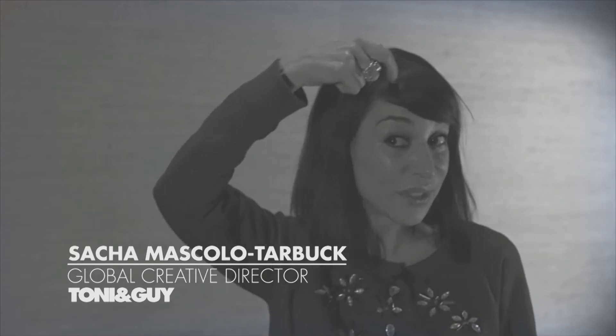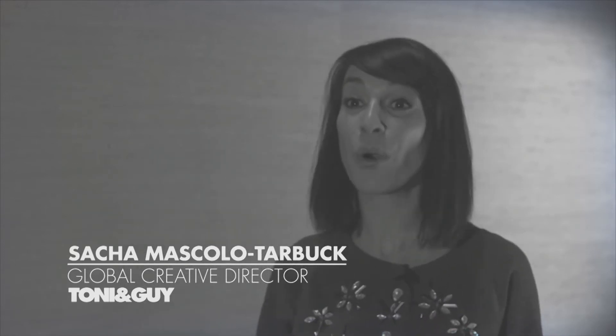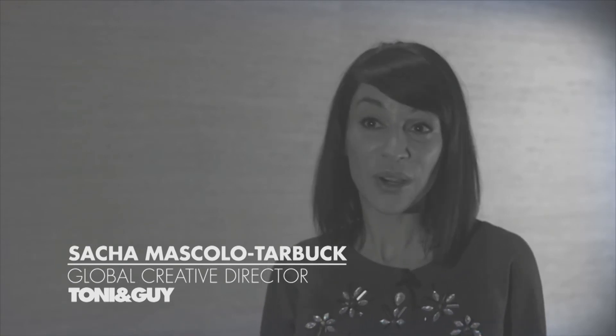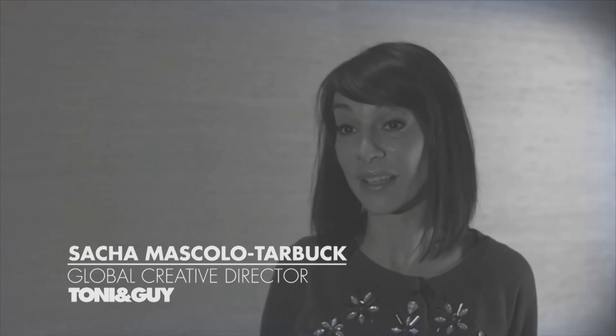It's really just to add pops of colour, and at the moment it's a big trend to have dip dye, but you could really utilise it in any way with any length hair that you wanted.